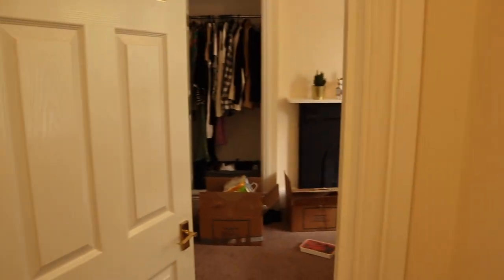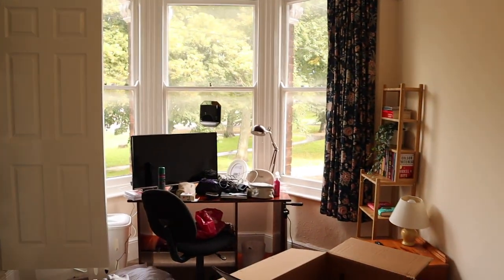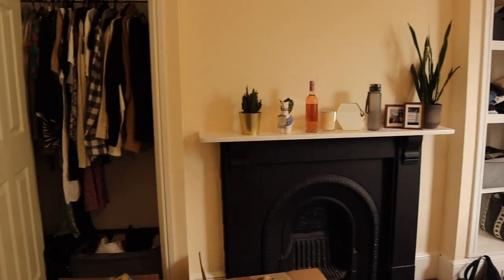And then you come through here and this is my room, which is on the first floor. It's a little bit more put together now than in the earlier clips.